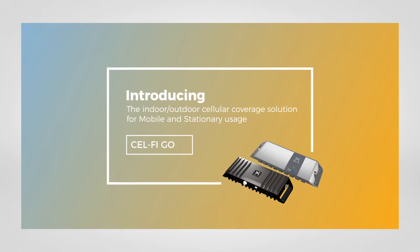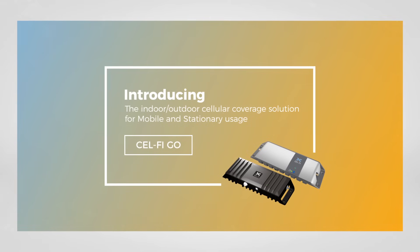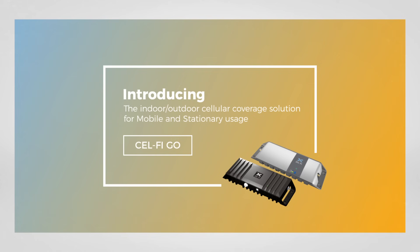Have cellular coverage problems? CellFi can help. Introducing the CellFi GO indoor-outdoor cellular coverage solution, the latest innovation to the CellFi product line.